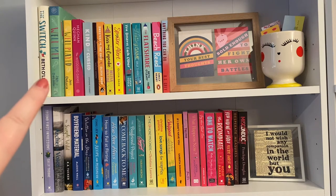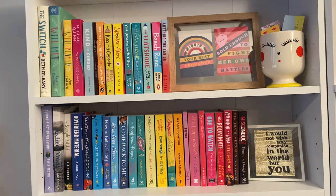These are all pretty much standalones apart from Well Met and Well Played by Jen DeLuca — I have the hardback of Well Met and the paperback of Well Played, which is why they're up here because they don't fit on my series shelf. Most of the books up there are standalones or books where I only own one in the series, and they are ones I've read. Next to them I have a photo frame — I think I got it from Matalan — with prints from Bookishly, which I'll link below.